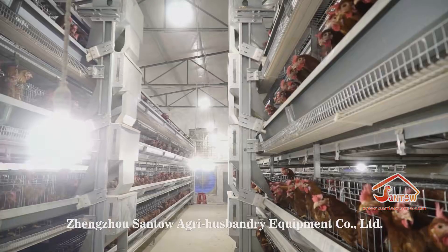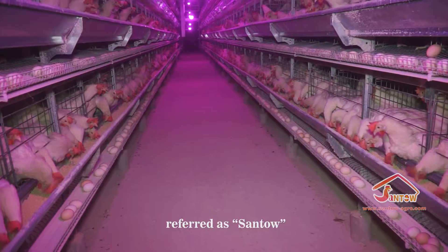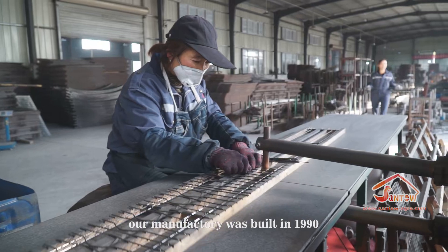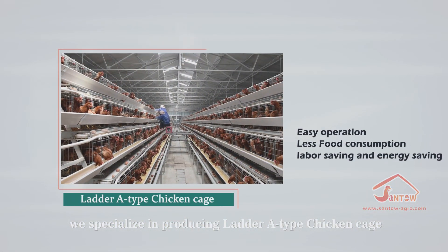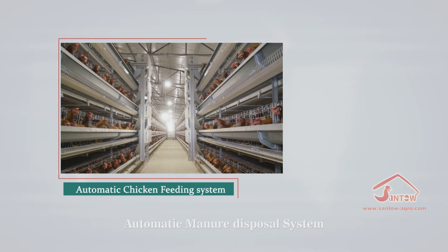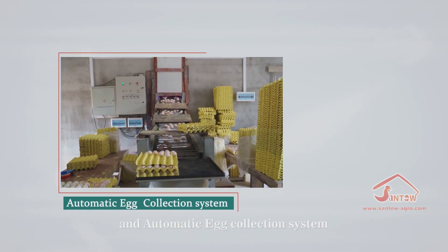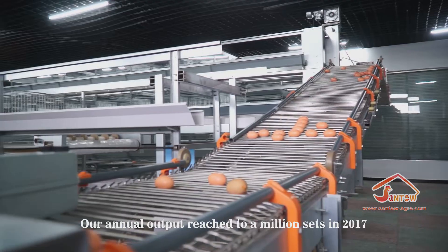Janzhou Santo Agri Husbandry Equipment Company Limited, referred to as Santo, our manufacturing was built in 1990. We specialize in producing A-type chicken cages, vertical H-type chicken cages, automatic chicken feeding systems, automatic manure disposal systems, automatic egg collection systems, as well as ventilation and temperature control systems. Our annual output reached one million sets in 2017.